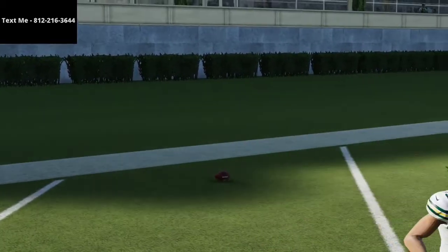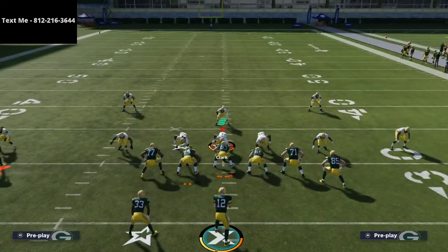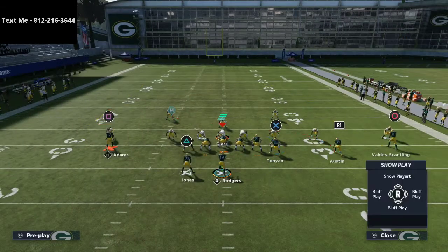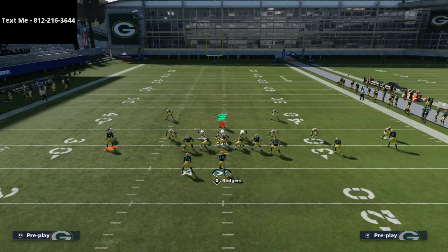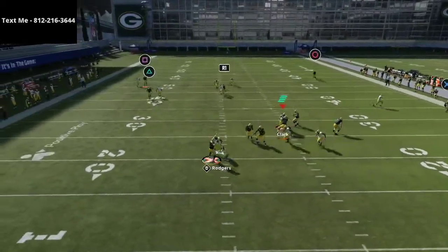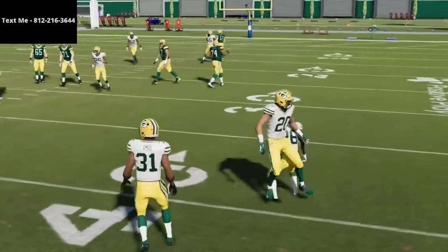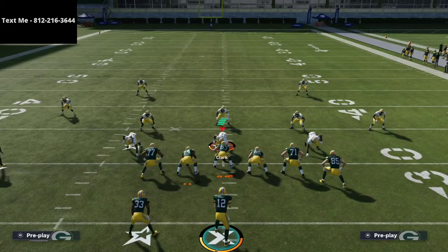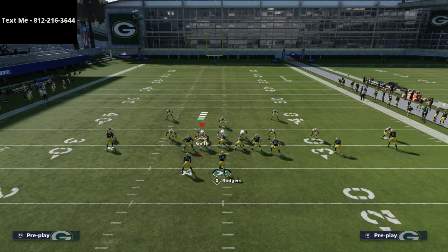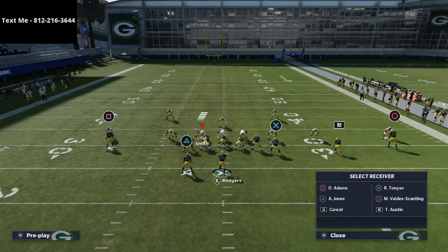This is a nice little bomb and tool you can use out of the You Trips offensive ebook that I released — the whole ebook is available in the description. This doesn't work every single time; you do need time in the pocket, so subbing in David Bakhtiari would help. But the point is the route to Davante Adams is potentially a one-play touchdown against quarters.